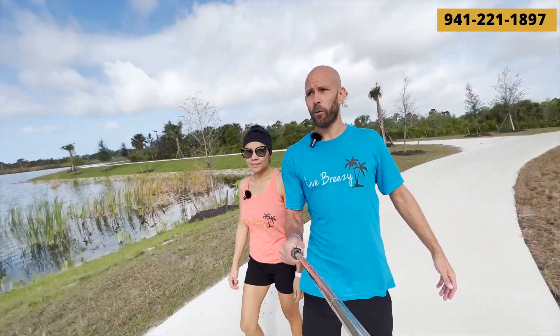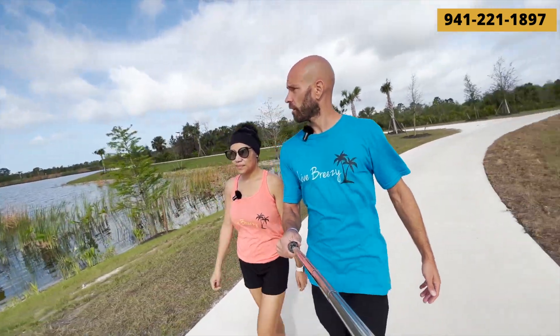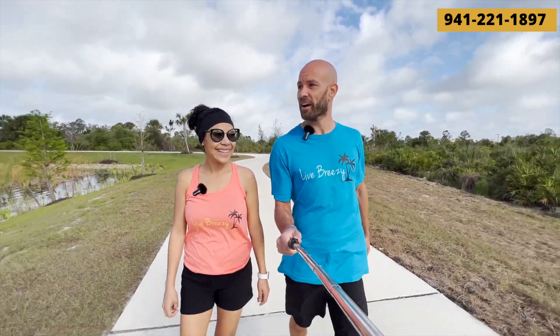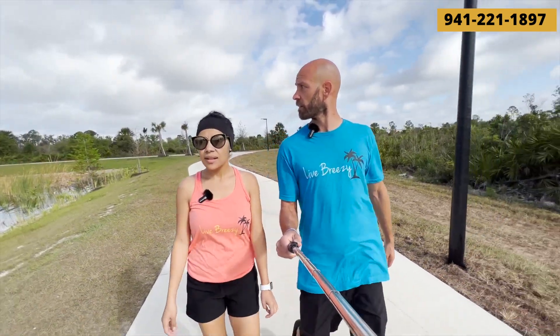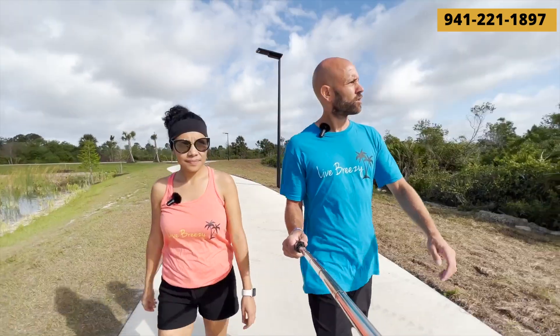Real quick, just wanted to show you — we are now walking around a different lake. So this walking trail by Wellen Park downtown has two different lakes connected through the trails, which is really cool. We will be coming back. I like that we can get the best of both worlds — do the trail thing and do the downtown thing all in one nice quick trip.